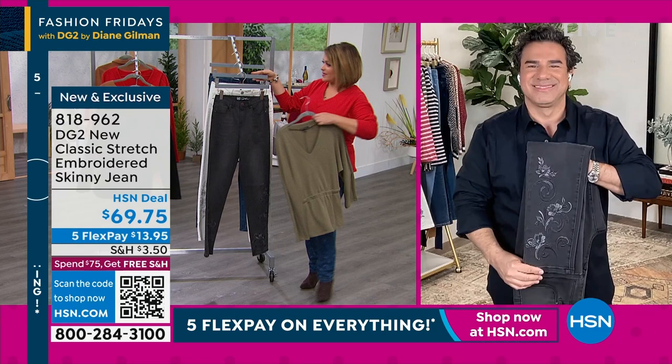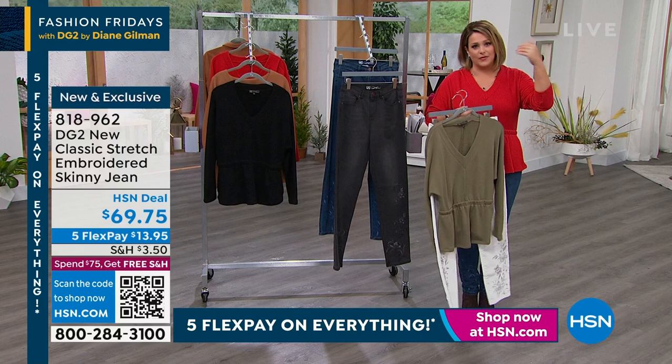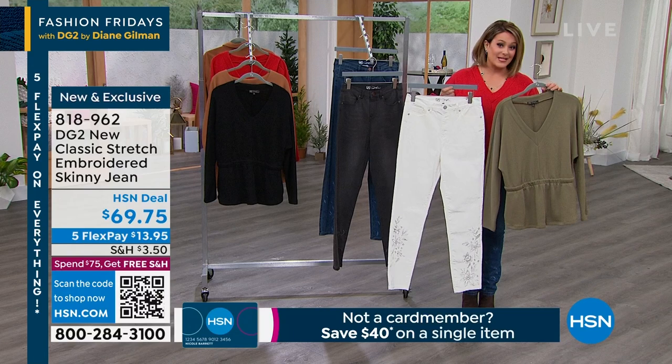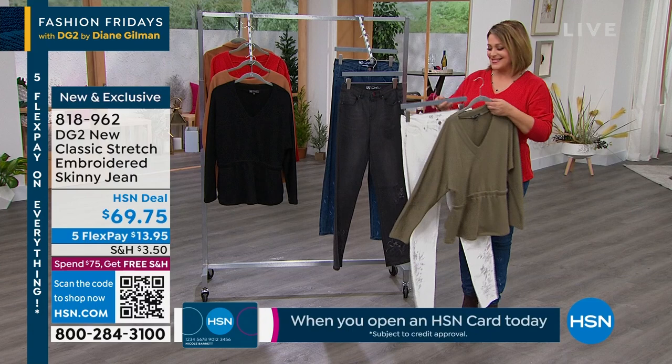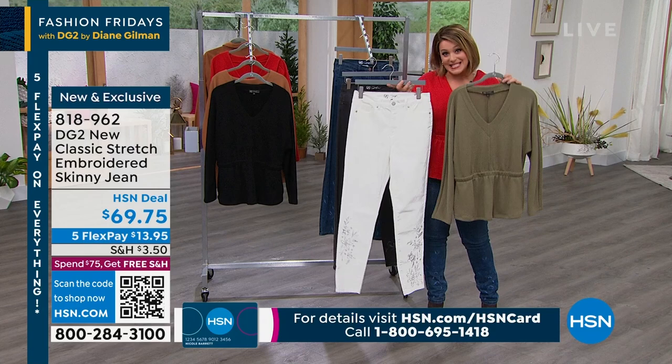We saw Paulina with that great little Terry sweatshirt in the camel — look at how fresh that is if you're picking it up in that olive color. Remember, everything today is five flex pay. If you're new to HSN, it just means you use your favorite credit card or debit card, pay that first amount of $13.95, and you get another four months to pay it off. We send it out to you on the first payment. It's a great opportunity to refresh that wardrobe — just pick up a couple of cool fresh finds and that changes everything. You don't have to buy everything in the show, just a couple of key pieces.